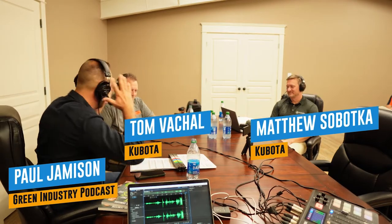Welcoming back to another program. We got our friends from Kubota here, Tom and Matt. Tom Valkal, Senior Turf Product Manager for Kubota, working out of Grapevine, Texas. I'm Matt Sabaka, Turf Product Manager working for the Southeast Division, based out of Suwannee, Georgia.